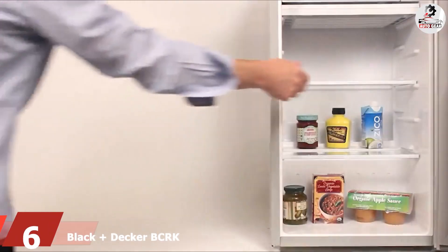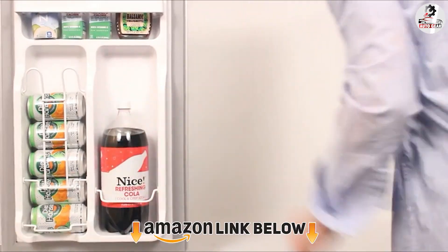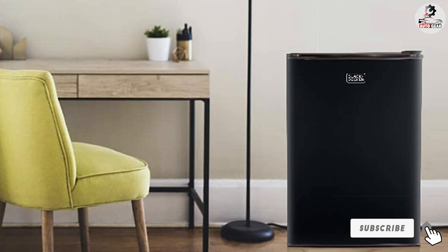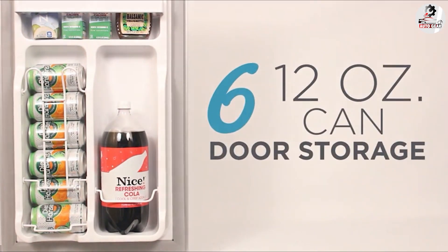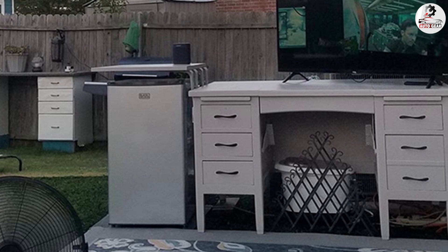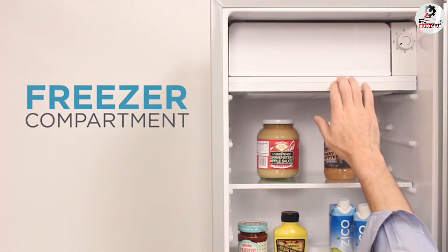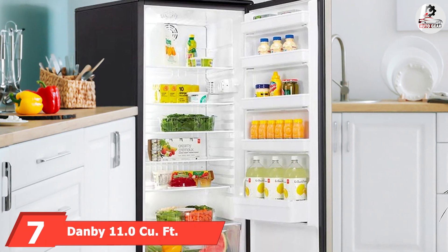The number six position is taken by the Black+Decker BCRK Series. Complete the garage, workshop, or man cave with this good mini fridge. This garage-ready model from Black+Decker withstands a potentially harsh garage environment with a temperature range of 38°F to 110°F. Its smaller capacity of 4.3 cubic feet, handy six-can dispenser, and door shelves that support a two-liter bottle work well for storing plenty of drinks and snacks. Measuring just 34 inches tall, 21 inches wide, and 20 inches deep, this compact fridge fits nicely into a workshop. It comes in white, black, and silver.